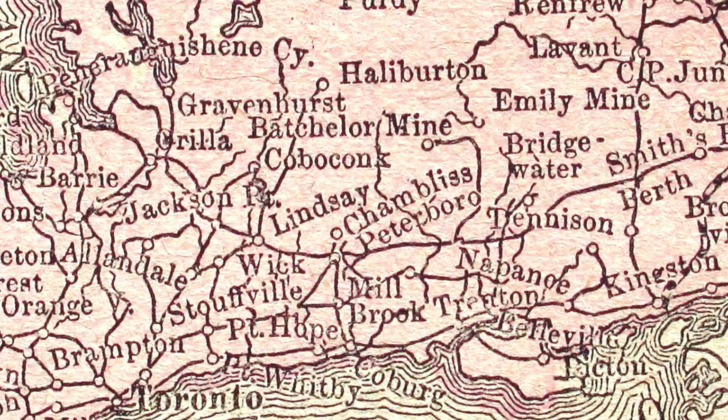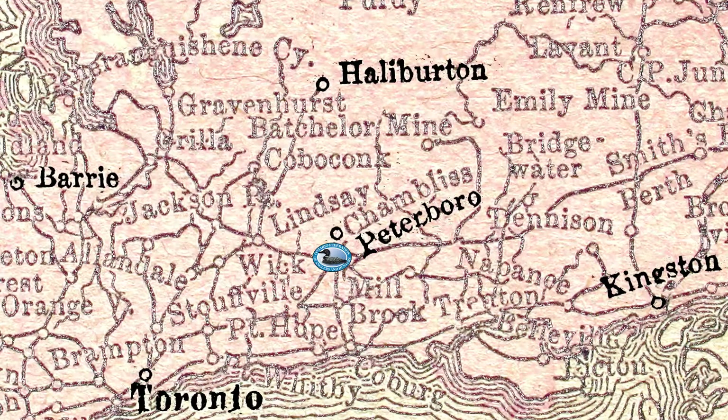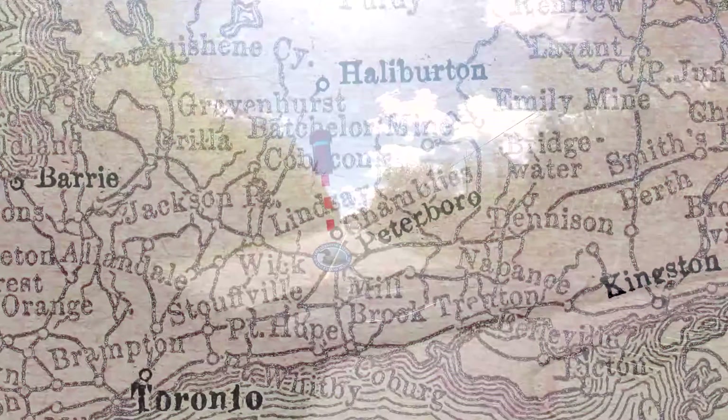On this episode of Hooked on Hatcheries, we head north to visit volunteers from the Halliburton Highlands Outdoor Association and collect lake trout eggs to raise in their hatchery.